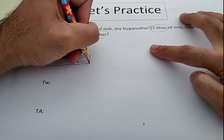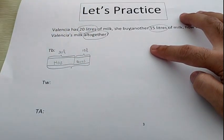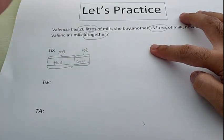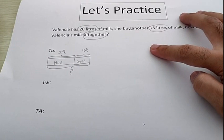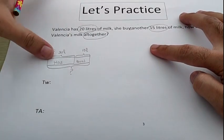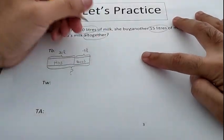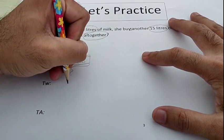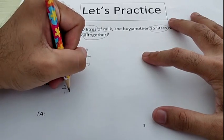Don't forget the total. We already found that 20 liters is 'has' and 15 liters is 'buys.' That means the question mark is at the bottom — the total. If the question mark is at the bottom, what is the operation? Very good — addition. So how do we write the number sentence? You have to write 20 add by 15.